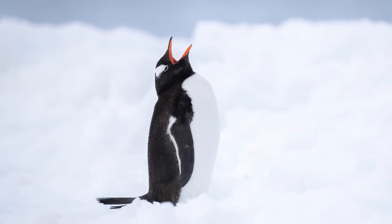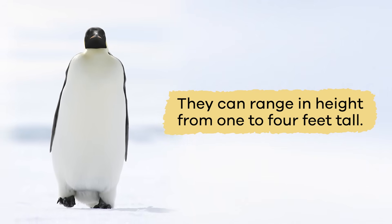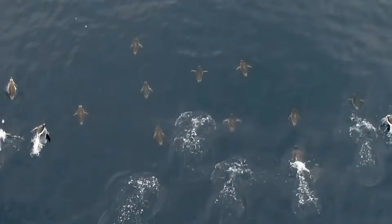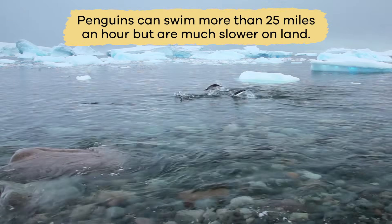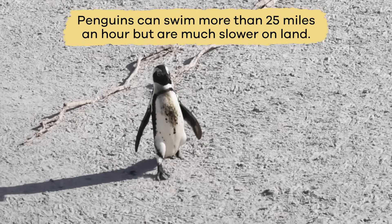Depending on the type of penguin, they can range in height from one to four feet tall. They use their short, paddle-like wings and webbed feet for swimming. Their bodies are like a torpedo shooting through the water. Penguins can swim more than 25 miles an hour, but are much slower on land.